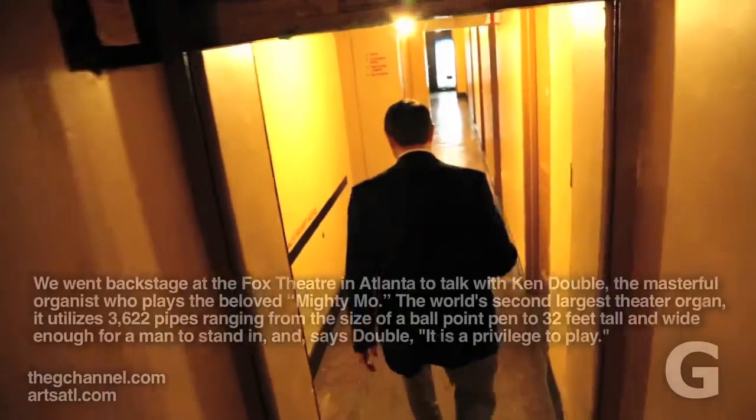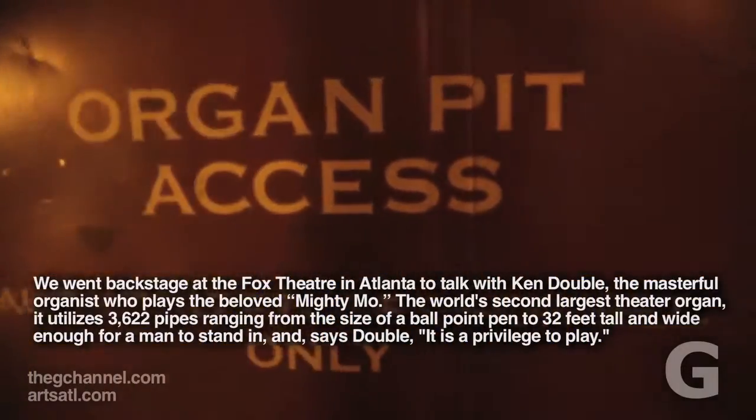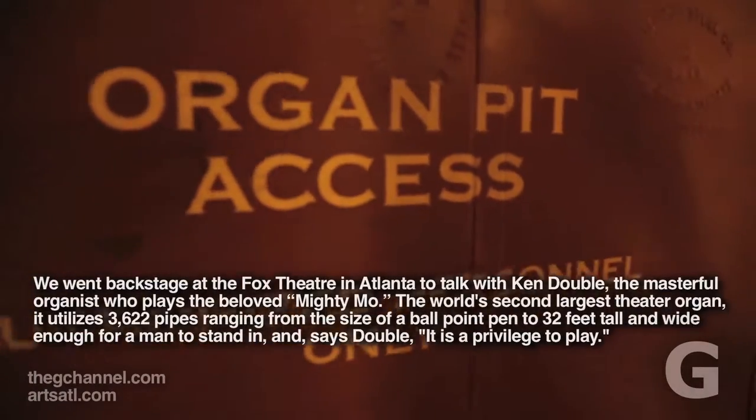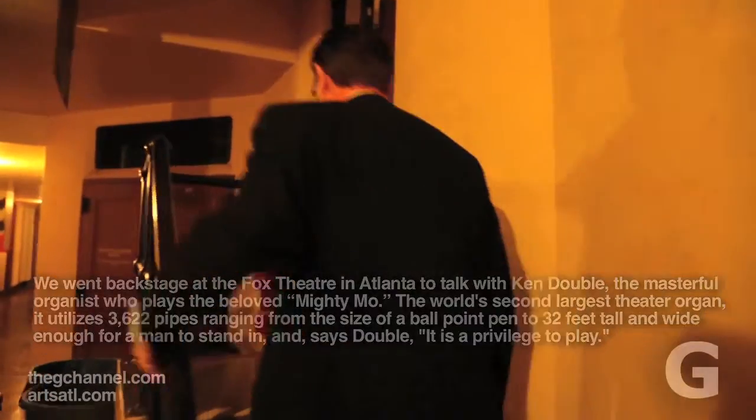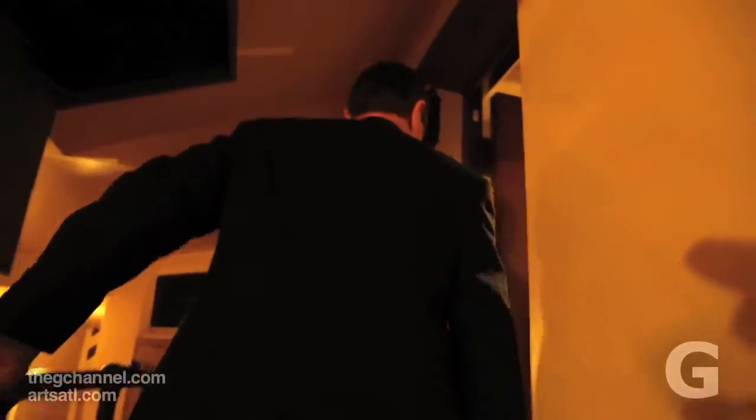I am the president and chief executive of ATOS, the American Theater Organ Society. That's an international, actually, nonprofit, all about presenting and preserving these old theater organs.